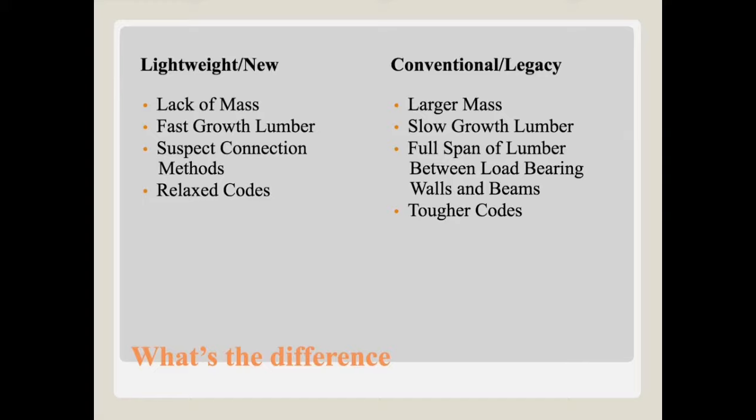There are also suspect connection methods — gusset plates, hurricane clips, roof clips — that are quite prolific in lightweight modern construction. The counterpart in older homes was full-span lumber between load-bearing walls and beams. Old homes had proper two-by-ten, two-by-twelve, two-by-eight solid lumber floor joists carrying beams in the basement, down columns to footers. Nowadays, these connection methods allow spanning far greater distances without as many load-bearing walls.